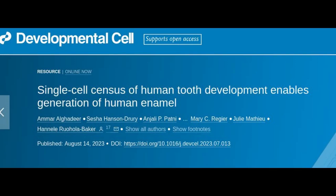Organoids have now been created from stem cells to secrete the proteins that form dental enamel, the substance that protects teeth from damage and decay.